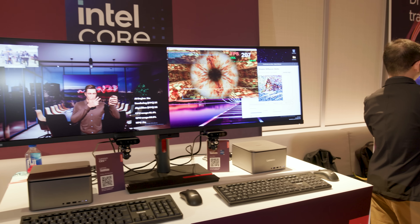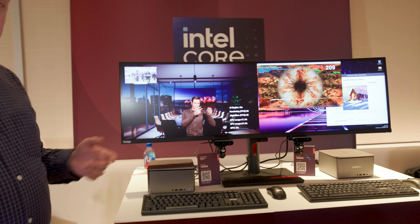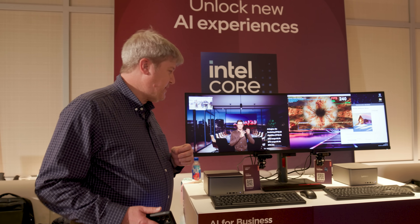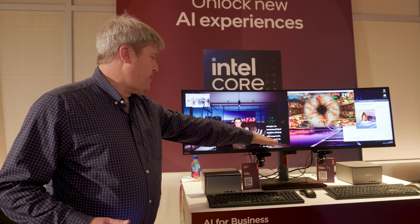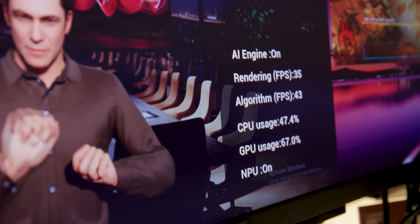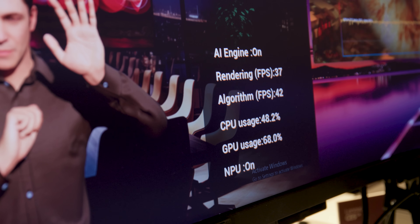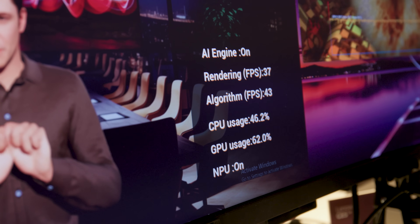That is going to be one of the applications that AI is being used for. The others would be local language models — large language models running on the PC — chatbots in other words, and potentially gaming. You can see how everything is being used: the NPU is on, the GPU is primarily being used, the CPU is being used as well, but the NPU is going to be stepping in and taking over here.